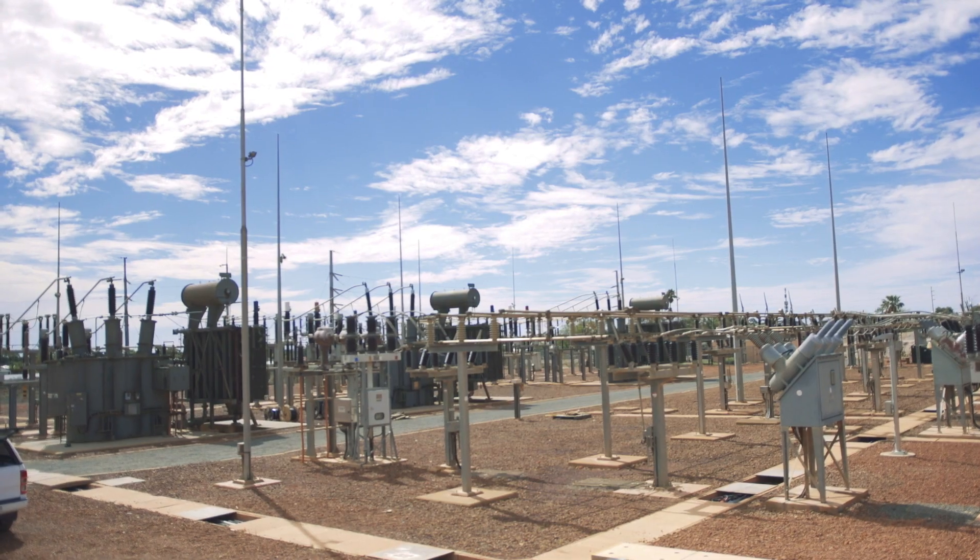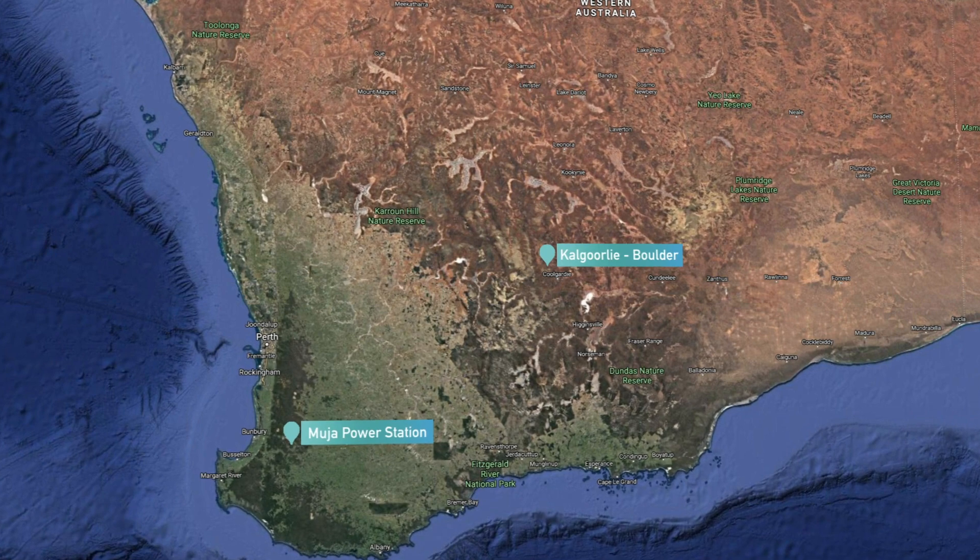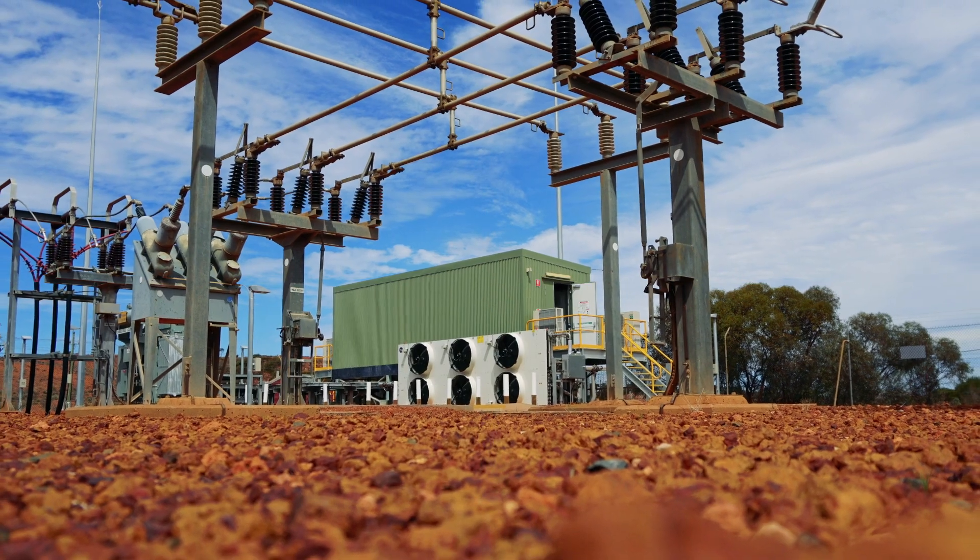Grid stabilisation is very important to Western Power in that we must keep the network voltage stable. The Eastern Goldfields is supplied with power from Mutia Power Station, which is 650 kilometres away on the 220,000 volt line.